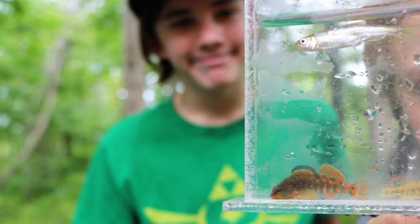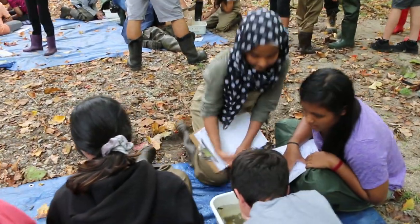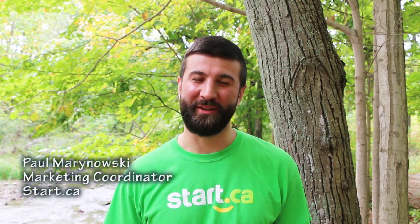We looked at the fish, examined the invertebrates, identified what they were, examined the water, and recorded temperatures. The staff got really excited about all of that.